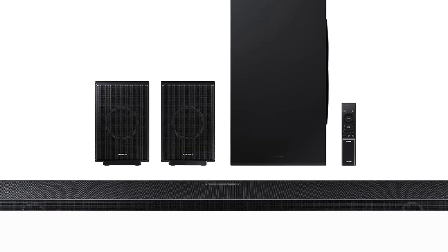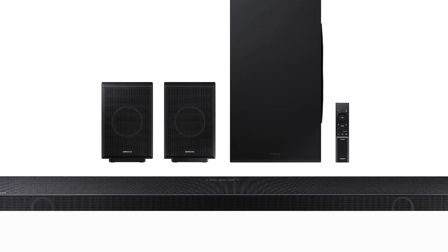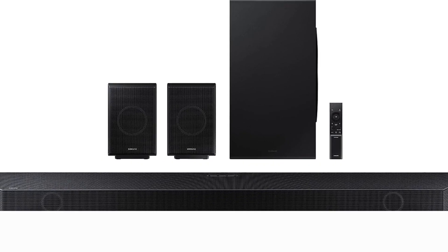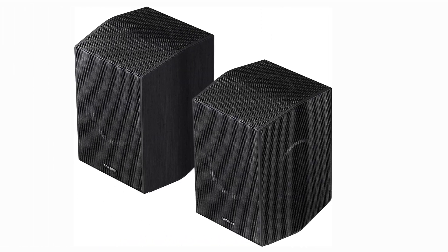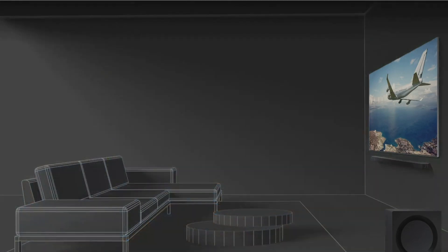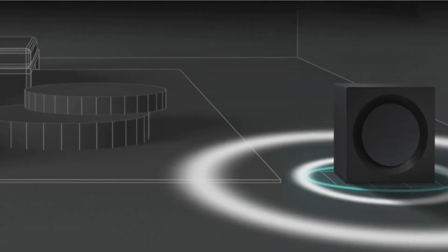Let's start with the design. The HWQ990B is an absolute stunner. With its sleek brushed metal finish and minimalist elegance, it effortlessly complements any room aesthetic. The wireless subwoofer's compact size makes placement a breeze, ensuring you get that perfect blend of style and performance. But it's not just about looks — this soundbar is all about delivering an immersive audio experience.